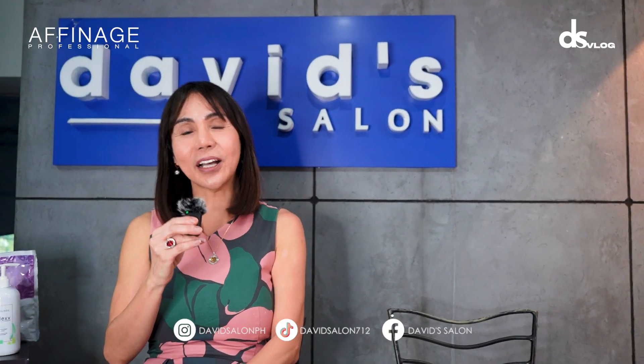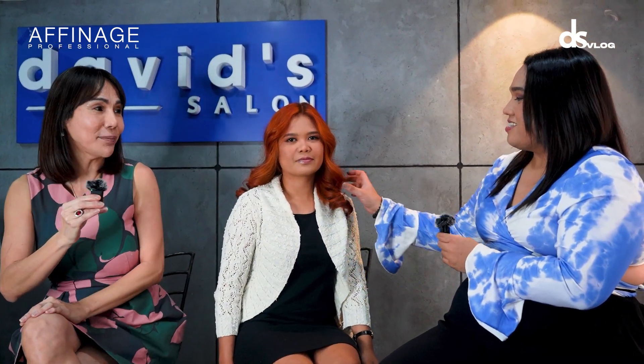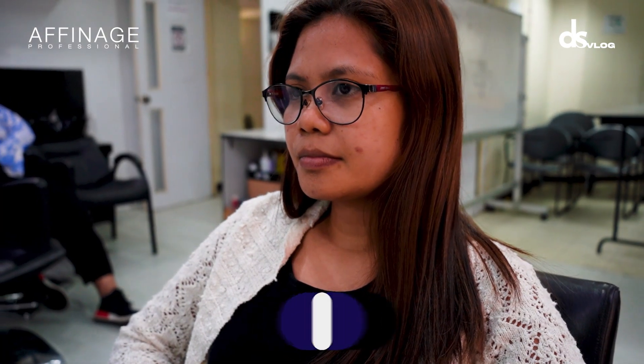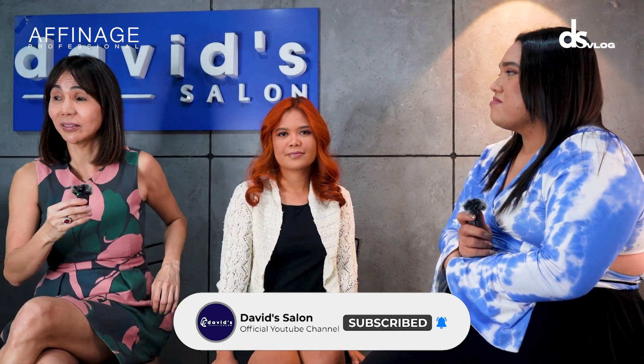Let us welcome our guest model for her final look. Wow, ang ganda ng color! So Mr. MJ, what was the history of her hair before you did the makeover? The history of her hair is rebonded, highlighted, and with one inch of regrowth. So her hair was already over-processed. But we achieved this look — the hair is strong!